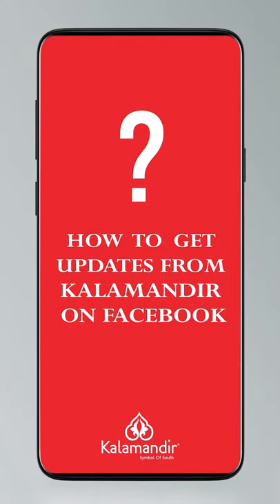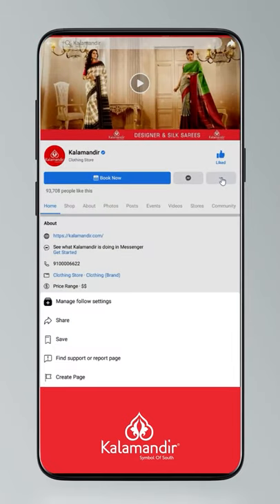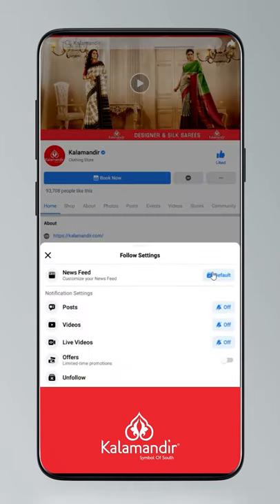Here's how to stay updated: click on settings, go to manage follow settings, choose favorites for news feed, standard for posts, and all options for videos and live videos.